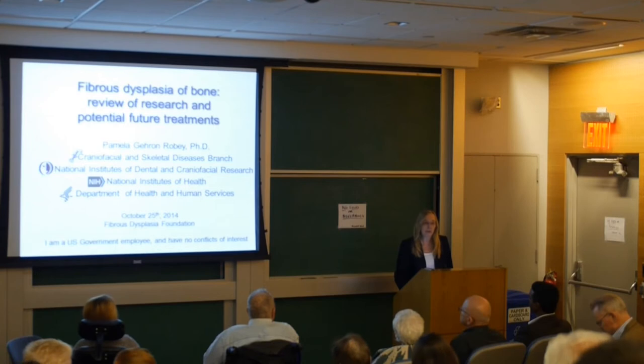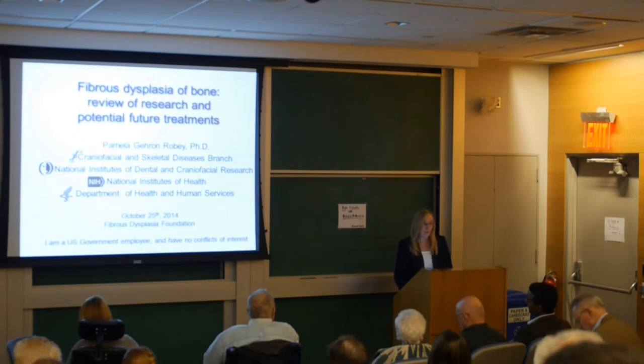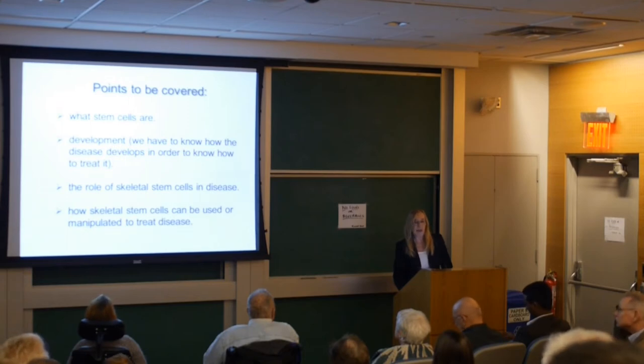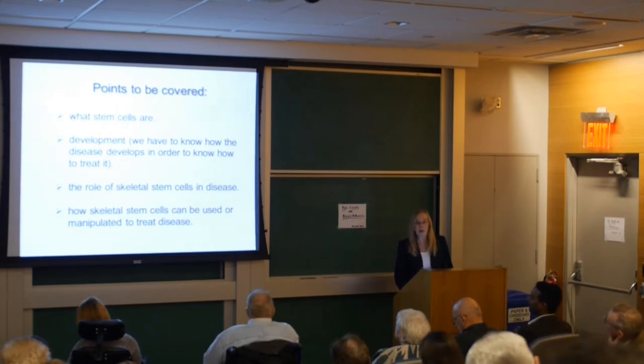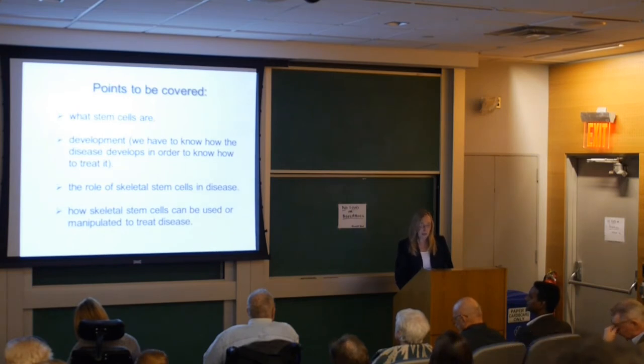Everybody would agree that the best way to treat the disease is to know it inside out. That's what we've been trying to do in our branch through the work in Mike's lab and in my lab. I'm going to talk about what stem cells are, because they have a very big role in fibrous dysplasia, about development, about the role of skeletal stem cells in disease, and then how they can be manipulated to treat the disease.